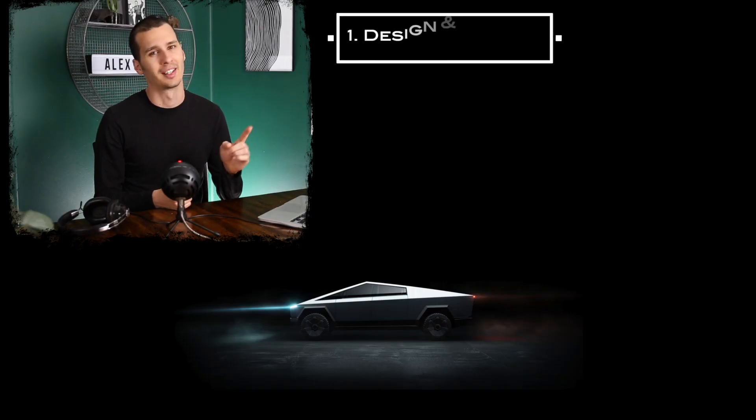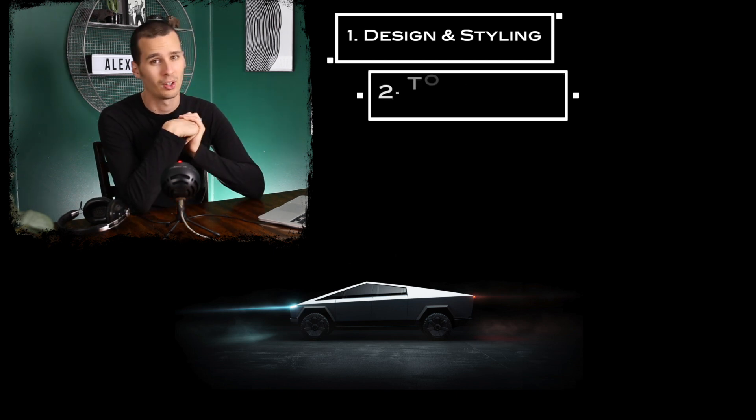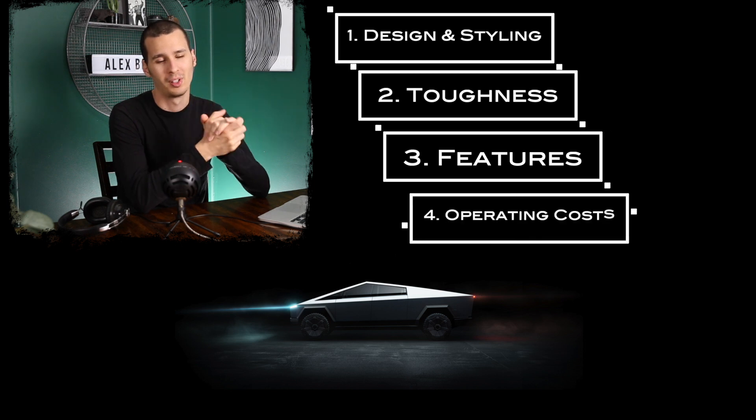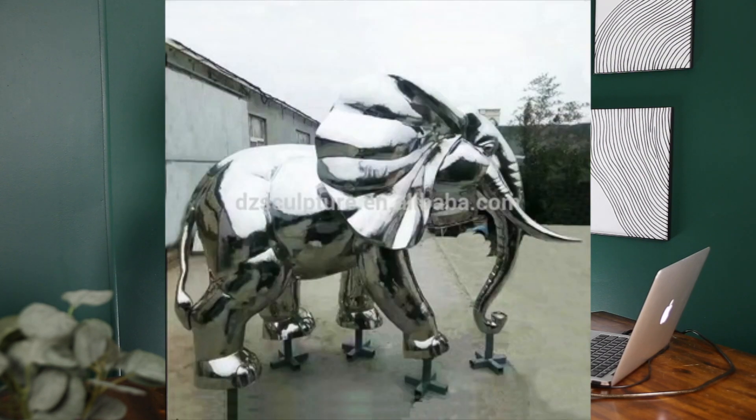I want to cover what the Cybertruck has going for it and what it could use — what advantages it has to steal some market share from traditional pickup trucks. Here are the categories I'd like to cover: first, styling and design; next, toughness; then standard features and pricing; and we'll wrap it up with operating costs. So without further ado, let's talk about the giant stainless steel elephant in the room.